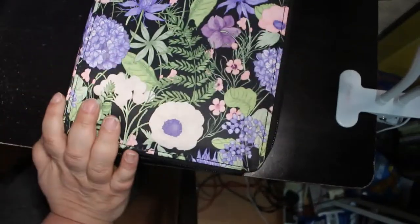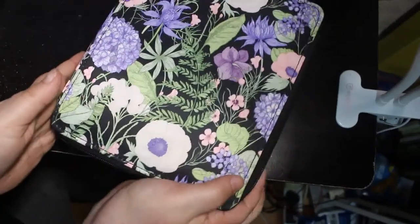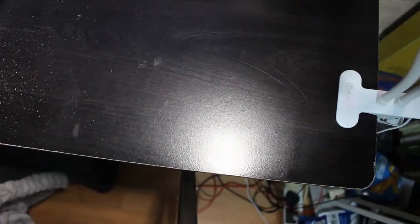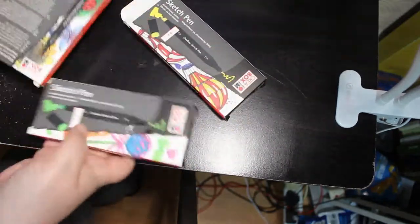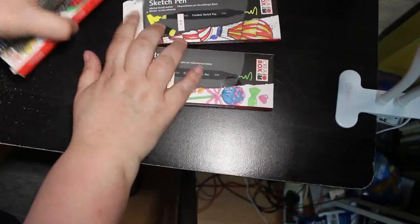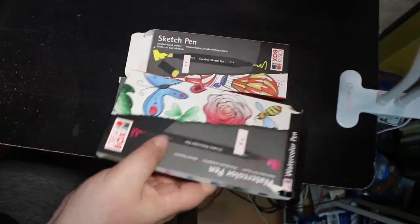I actually like this pattern. I've got similar ones for other ones, but that's another one that's got its own case. Lidl's had their alcohol markers in again, and their sketch pens. I've already got a few sets of these, but I got some more because I like them.